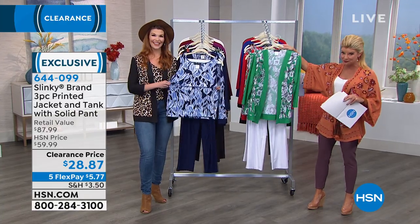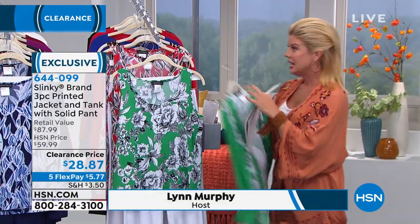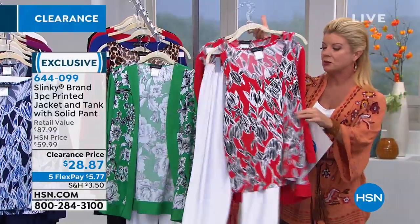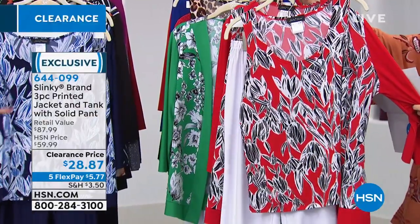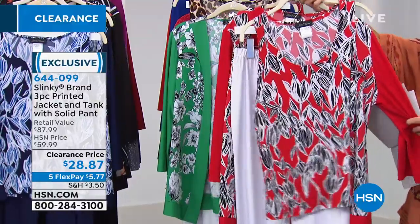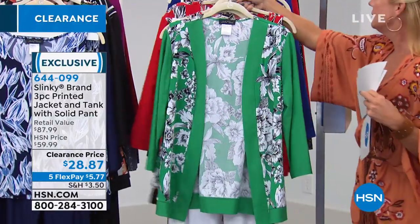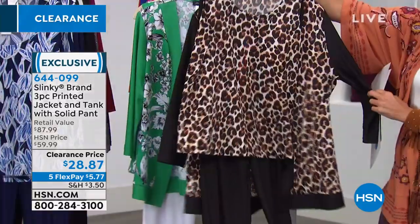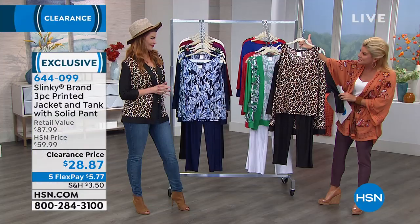This is the Kelly Floral — that's the Kelly green, and that's your way of getting the solid white Slinky pant. Then we have this available in the Red Floral — that's your other way to get the white pant. Then we have the Leopard, which looks so great — and that comes with the black pull-on Slinky pant, but I love that you teamed it up with a pair of denim.